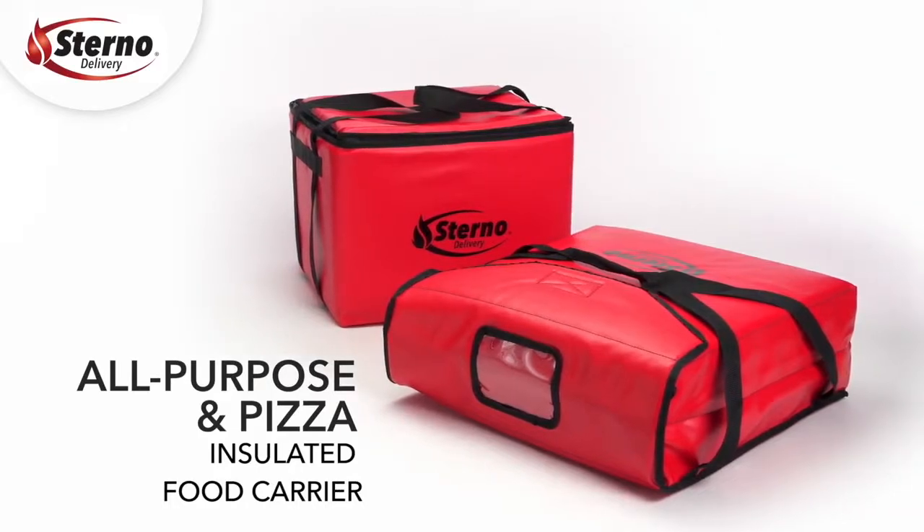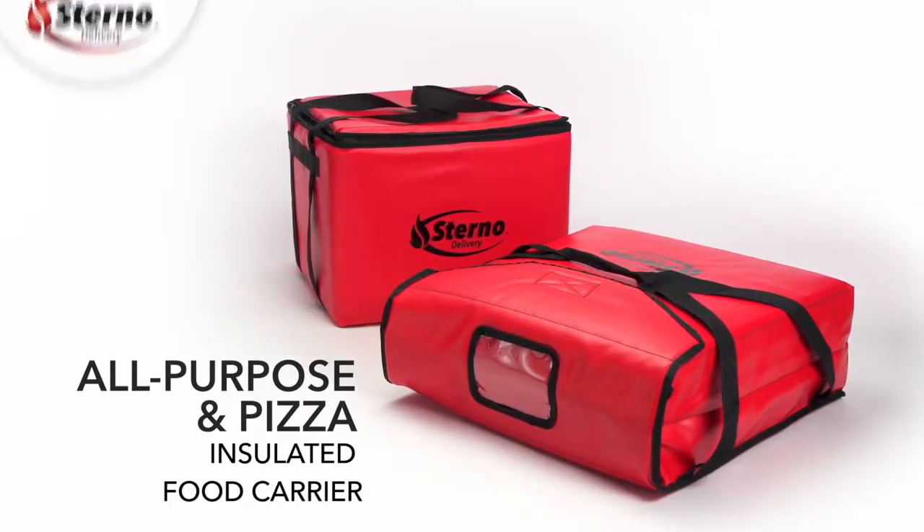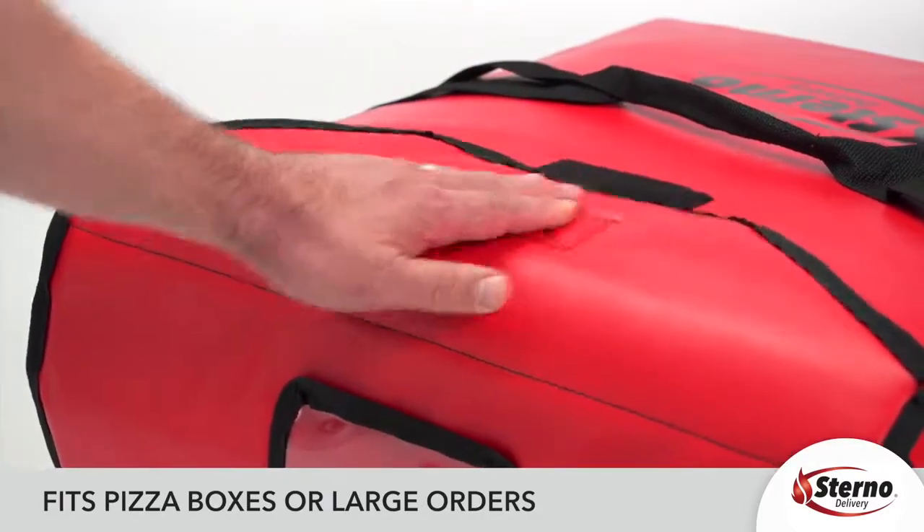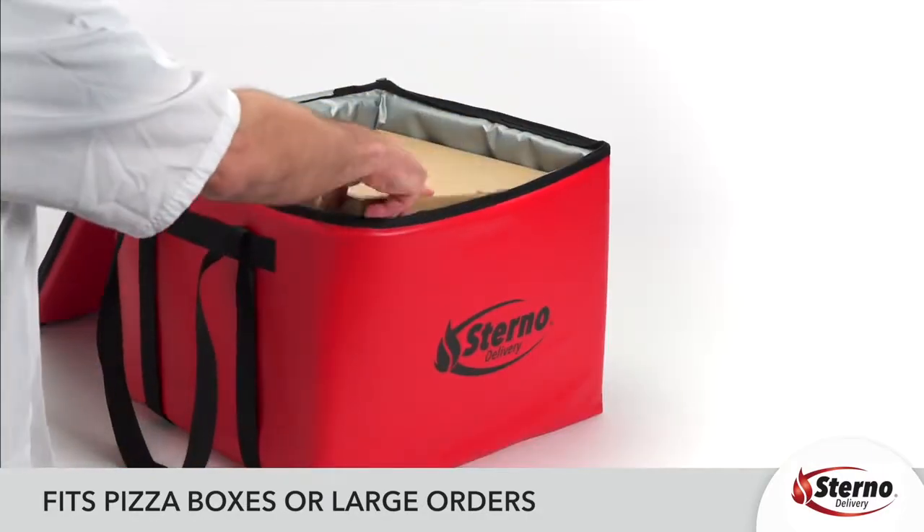All-purpose and pizza: These all-purpose and pizza insulated food carriers are perfect for the restaurant that gets a large off-site order and needs a portable way to keep hot food hot.